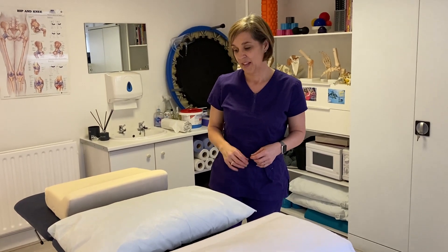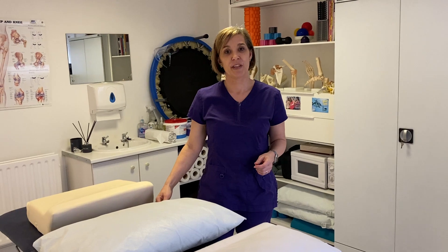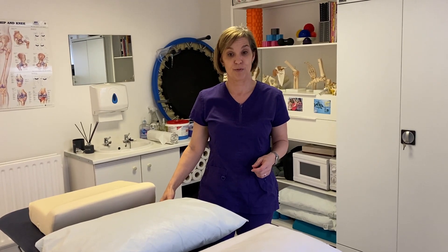Hi, I'm Susie Hunt from Isha Physio. I'm based at Littleton Surgery in the heart of Isha. I'm going to talk to you today about pillows. It's something that we spend up to a third of our life lying on, so it's important that you invest in a pillow that does the job for you.